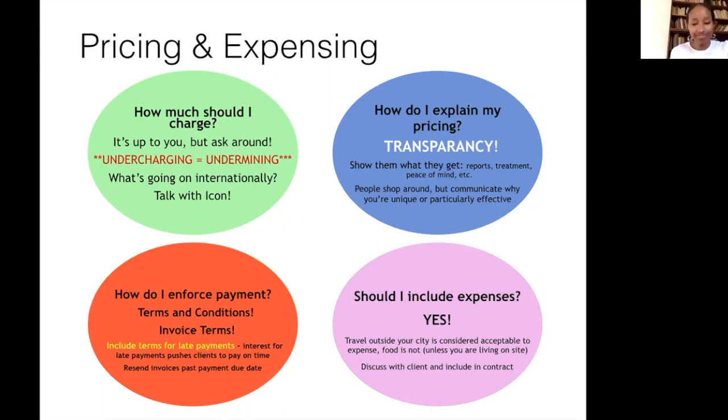Should you include expenses? Yes, definitely — expenses are common in all industries. If you're doing a service outside your city, or the other side of a large city like London, you can expense that. If you are doing a contract for an institution — say, in Greenwich but you live in Kilburn — that's a significant cost you can discuss with them and include in your contract and invoice.